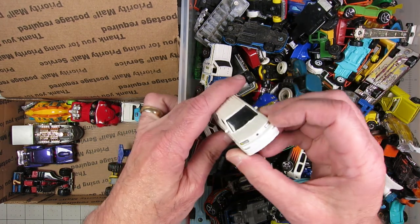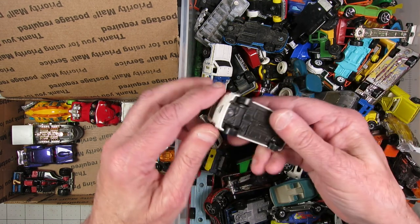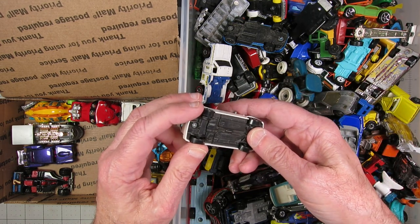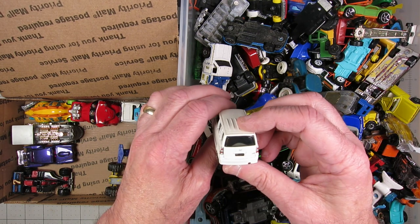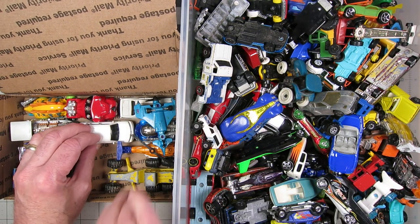Now let's see what you can do with something this incredibly bland. That's a Scion XB. Yeah, that's about as bland as it's going to get.